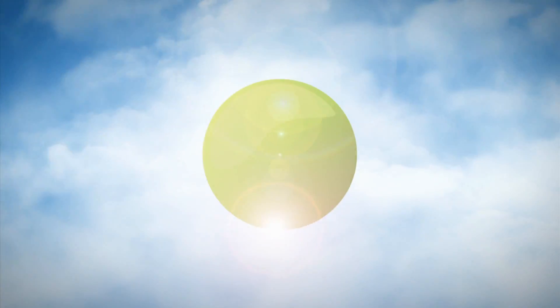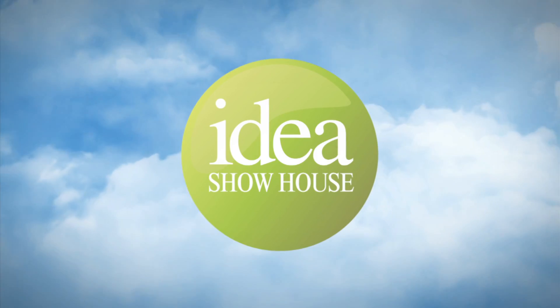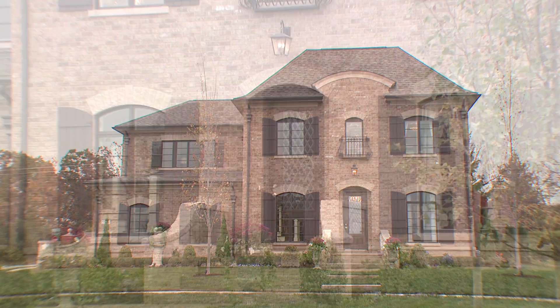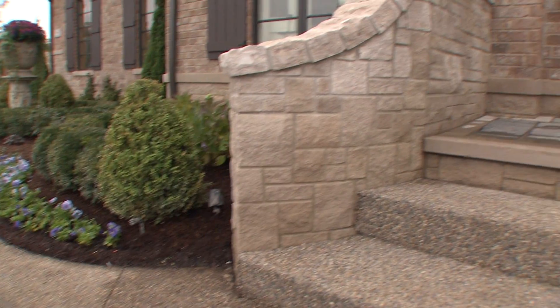Thanks to Arteva Home's higher level of creativity, the sky is the limit, which led to the opening of Michigan's first Idea Show House in 2010. This year, Arteva Home's partners Vito Terraciano and Brian Slitter collaborated again with Dominic Tringali Architects to create a new benchmark.